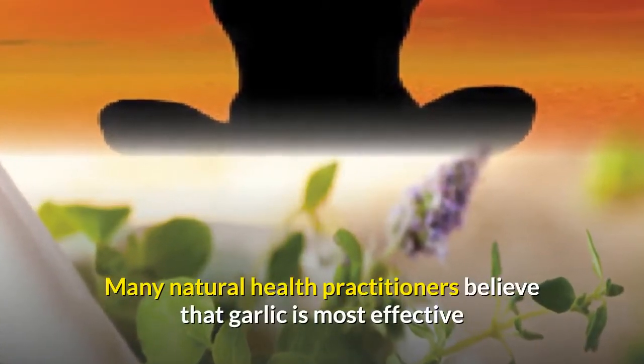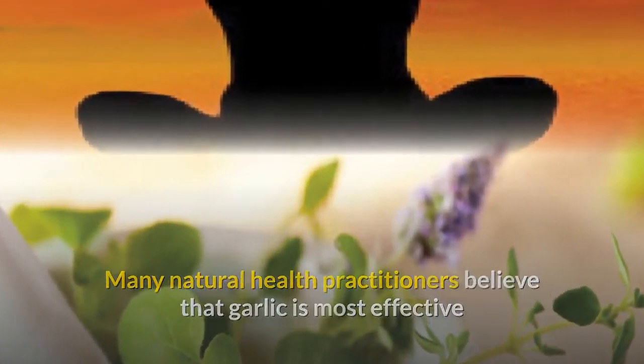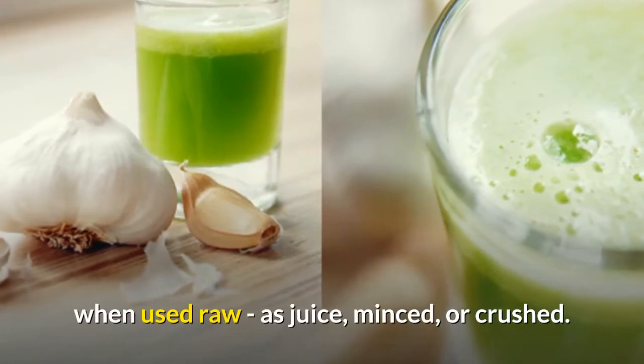Many natural health practitioners believe that garlic is most effective when used raw — as juice, minced, or crushed.